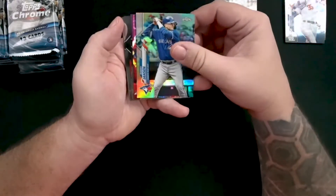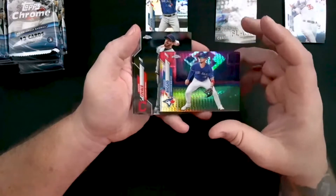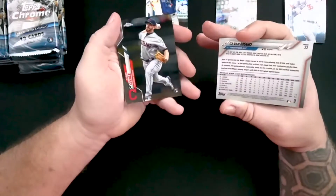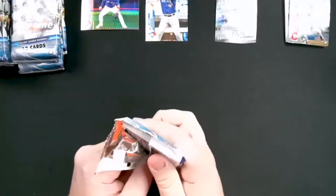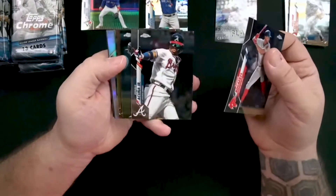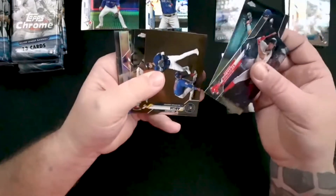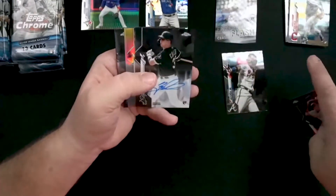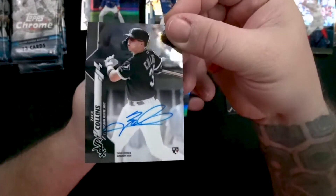Nice refractor of Danny Jansen. Kevin Biggio — I thought that was a specially colored refractor, but it's just the background, so it's a chrome refractor. Ronald Acuna Jr. is going to be a noteworthy card. Whit Merrifield for all you Royals fans. There's our first autograph — that's going to be a Zach Collins rookie auto. That's a nice card.